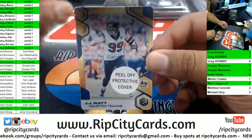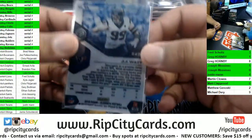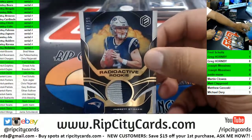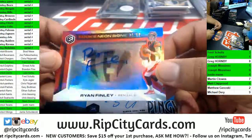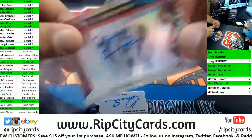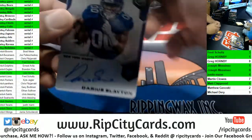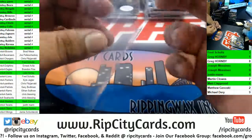JJ Watt of the Texans, 11 of 25. Jared Stidham Patriots, 299 two-color relic. Ryan Finley 15 of 50 for the Bengals — five spot with an autograph, of course JMS. For the Giants, Darius Slayton — this could be a big time card. Giants numbered 48 of 199.